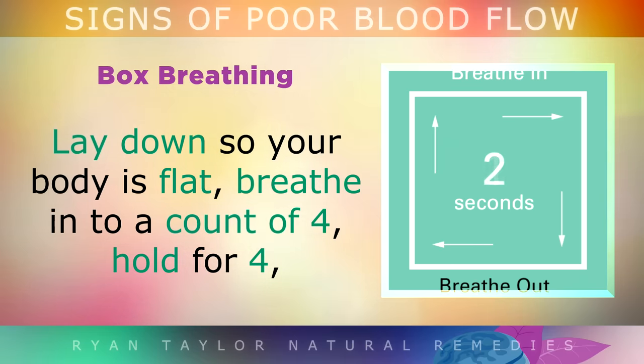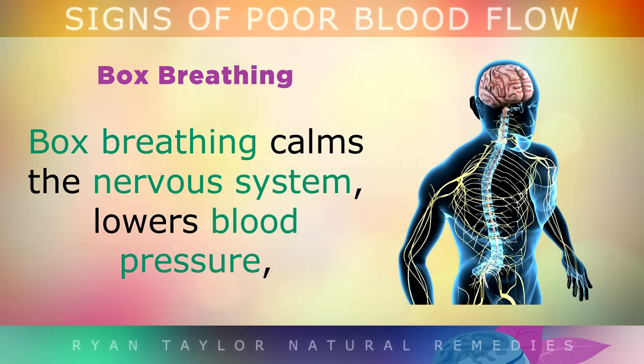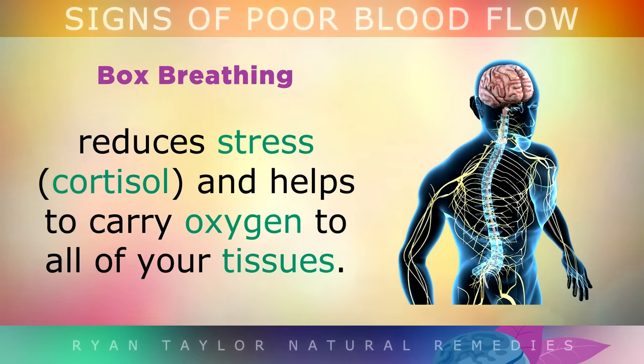Box Breathing. Lay down so that your body is flat on the floor, breathe in to a count of 4, hold for 4, breathe out for 4 and hold for 4 again, and repeat this pattern for just 5 minutes a day. Box breathing calms down your nervous system, lowers your blood pressure, reduces stress, and helps to carry oxygen to all of your tissues.